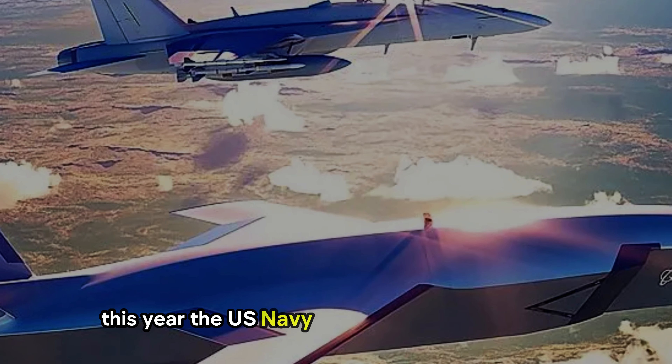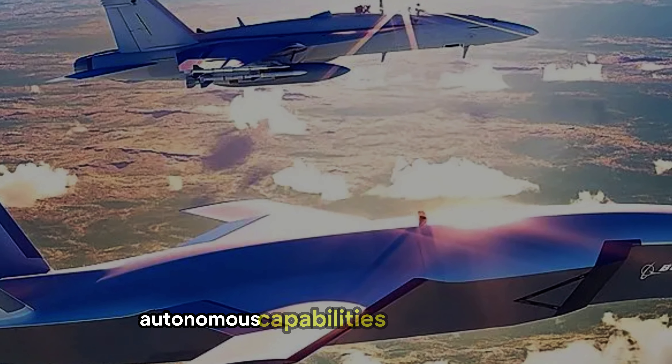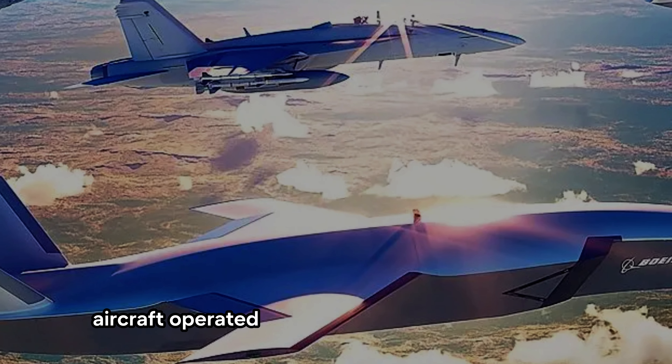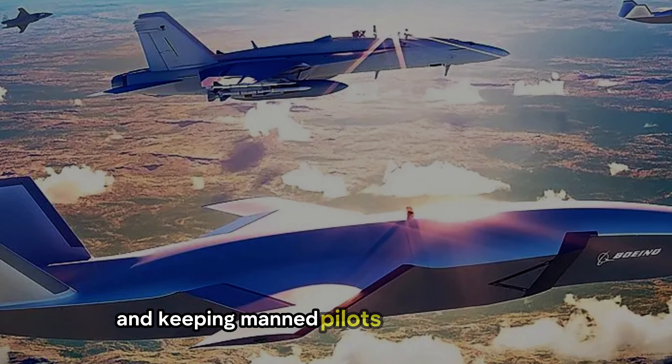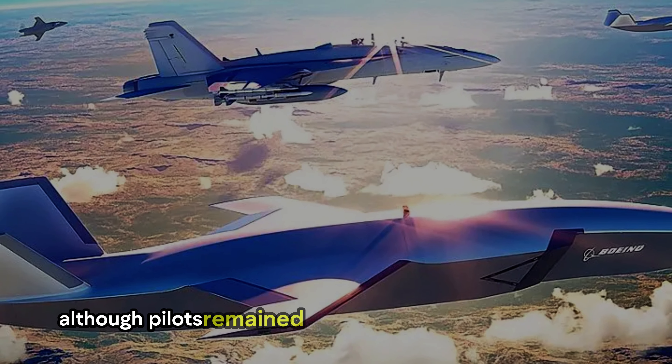This year, the U.S. Navy, in partnership with Boeing, introduced experimental autonomous capabilities for the Growler. During testing, aircraft operated with minimal human intervention, extending the reach of sensors and keeping manned pilots out of harm's way. Although pilots remained on board for safety redundancy, these systems performed flawlessly.